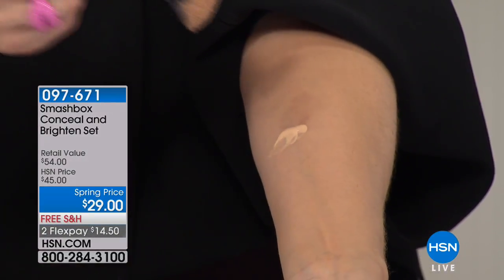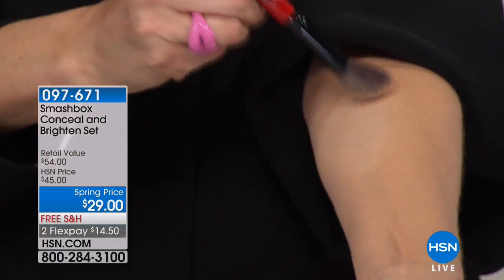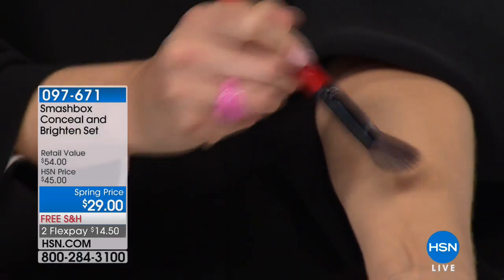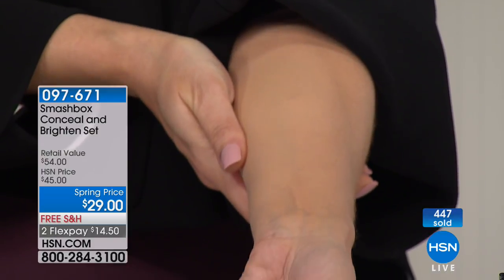Because it's HSN and Smashbox, we're bringing you a configuration no one else has. We are looking at not only the Conceal and Brighten set — you're going to get the concealer and you're going to get the primer included. Watch why this is so groundbreaking: even if you duck it in water, it doesn't budge. I had a thick hyperpigmentation circle right there, and in two seconds not only did I cover it completely, but look how natural my skin looks. Full coverage, 24-hour wear — I can put it on and it is smooth. Waterproof.